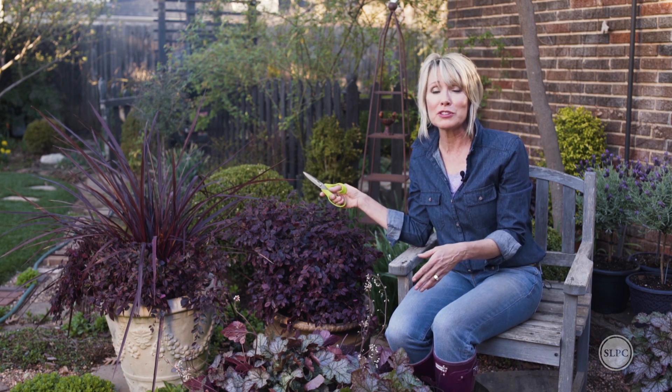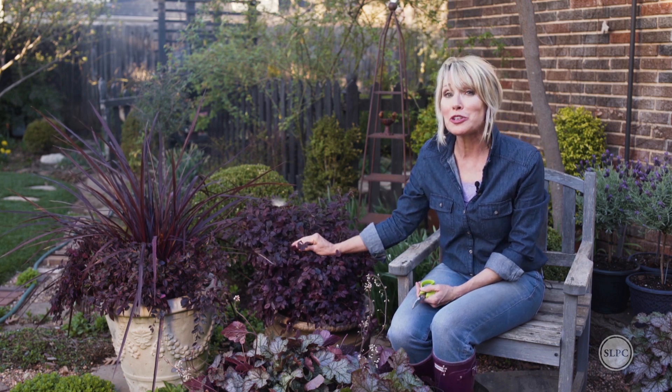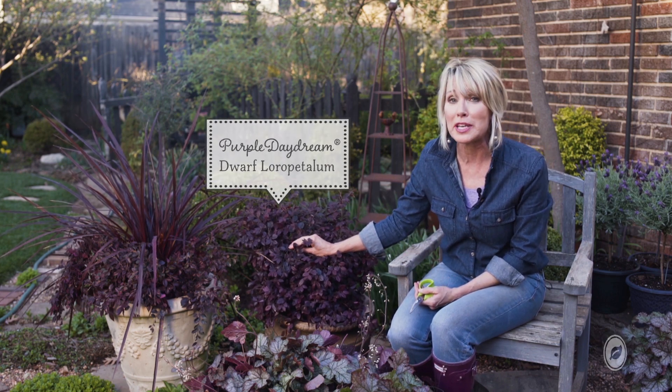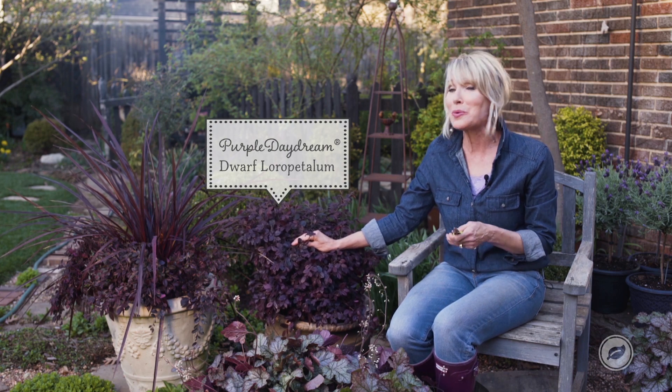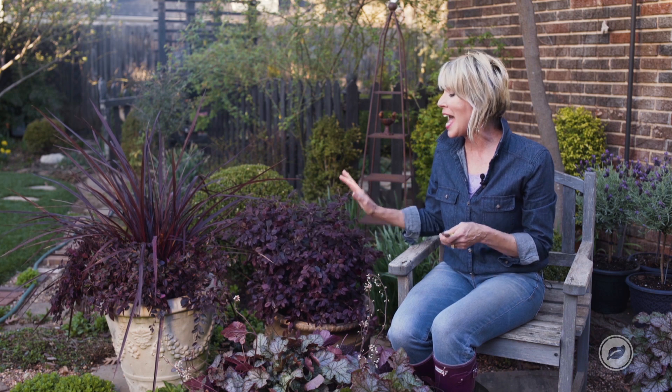All of these are from the Southern Living Plant Collection, and it started with this stellar plant, Purple Daydream. I am absolutely smitten with this plant. It ain't your grandmother's loropetalum — it's absolutely wonderful in so many ways.